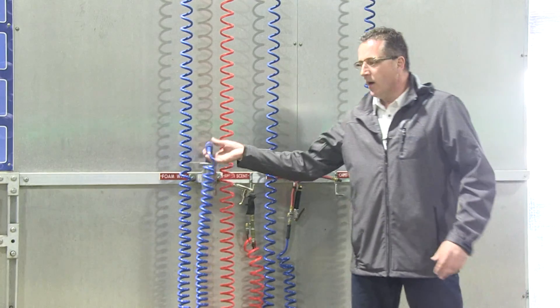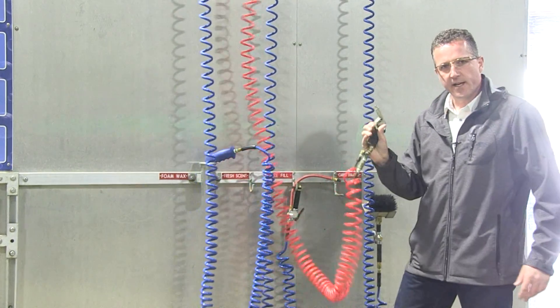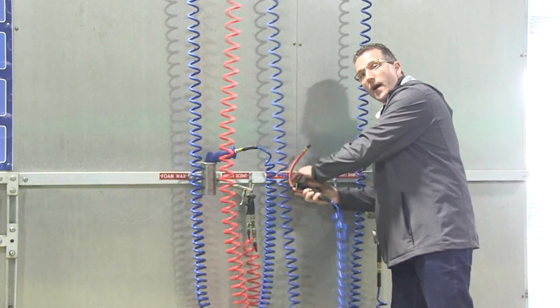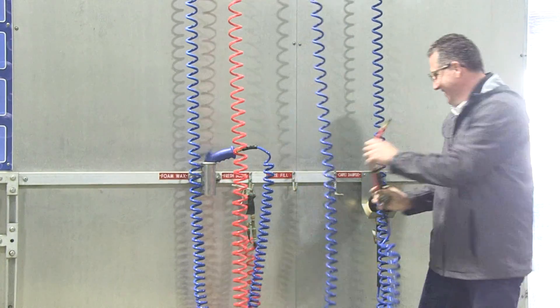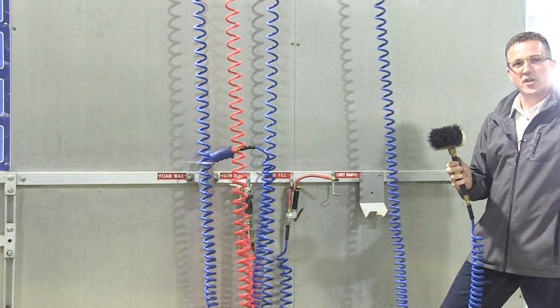We have four cool additional services that you don't find at all traditional car washes: foam wax conditioner, fresh scent dispenser, air for your tires, and dry carpet shampoo brush. Pretty cool!